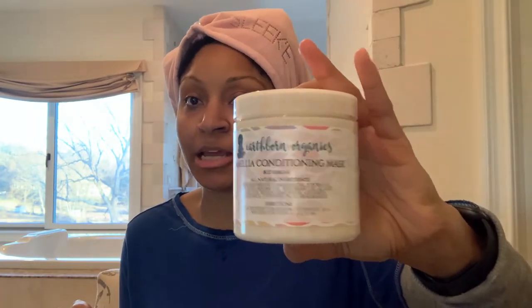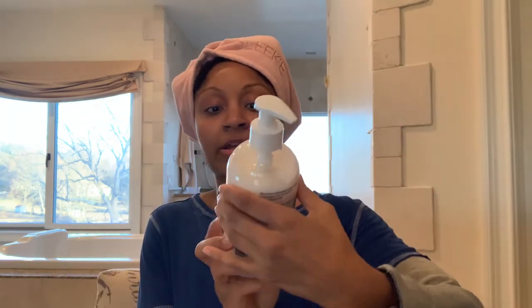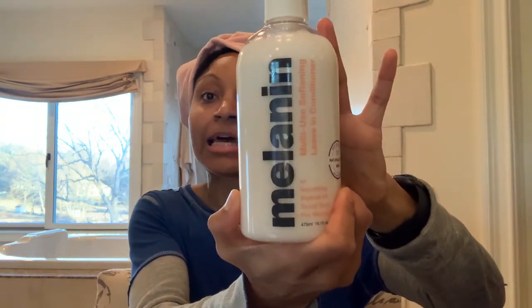Let's get into my thoughts. I used the Camellia Conditioning Mask on this side for the pre-poo, and then I used the Melanin Hair Care Melty Use Softening Leave-In Conditioner on this side.